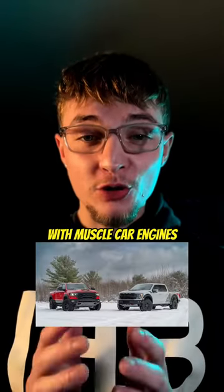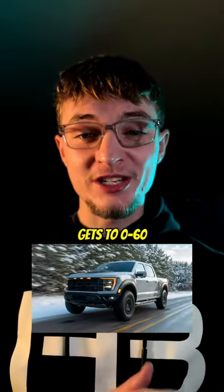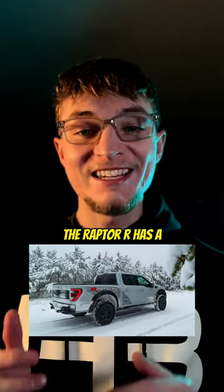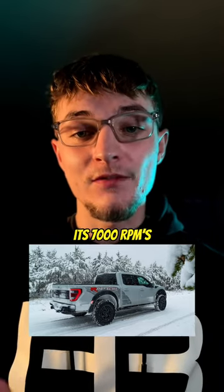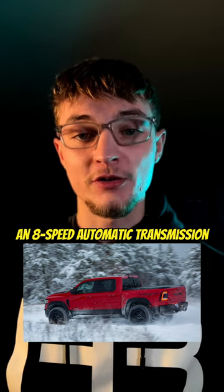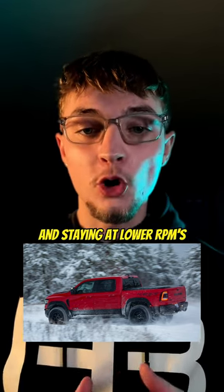Both are pickups with muscle car engines pushing out 700 horsepower. The Raptor R gets a 0-60 in 3.7 seconds, while the TRX does so in 3.9. The Raptor R has a 10-speed automatic transmission that is eager to downshift to utilize its 7,000 RPMs, while the TRX uses an 8-speed automatic transmission that is more content with staying in gear and staying at lower RPMs.